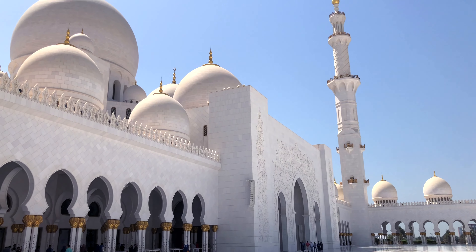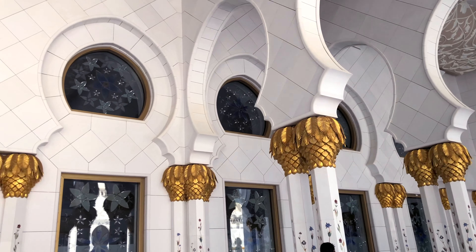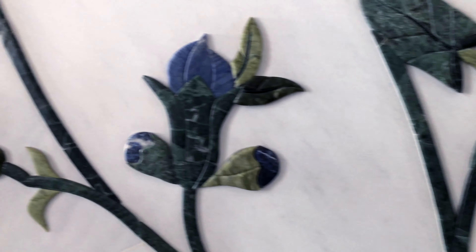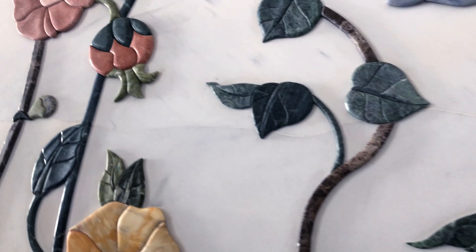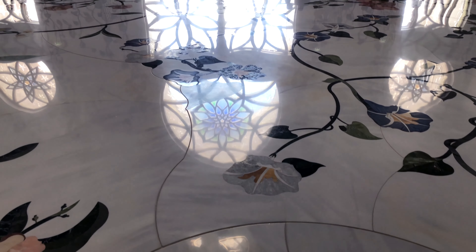Not only the exterior — even the interior of the mosque is so beautiful. There are gold-plated leaves, flowers, and plants designed on the pillars and the roof. One thing I noticed is one common design across the entire mosque — a flower, I'm not sure if it's a lotus or a rose, but this design appears on the pillars, walls, floors, and even on the windows.